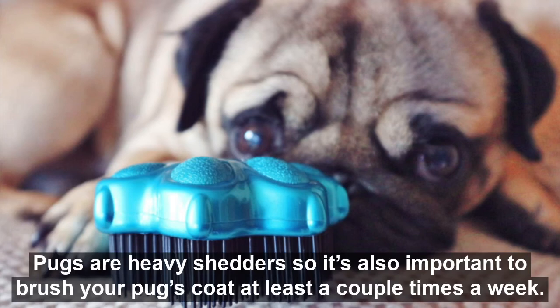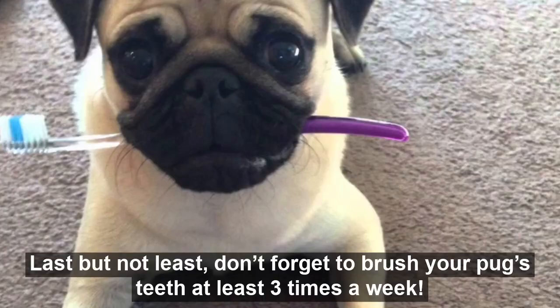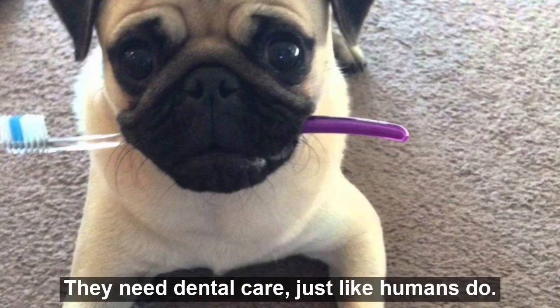Pugs are also heavy shedders, so it's important to brush your pug's coat at least a couple times a week. Last but not least, don't forget to brush your pug's teeth at least three times a week — they need dental care just like humans do.